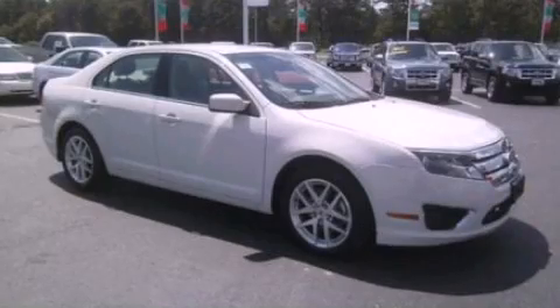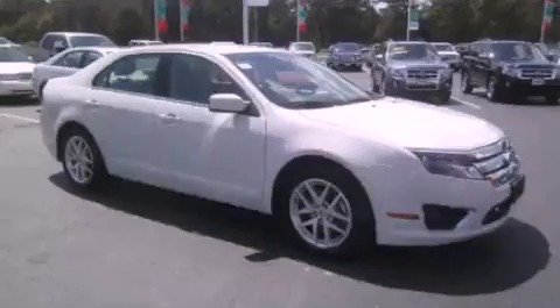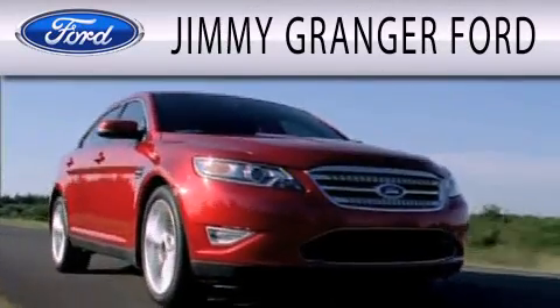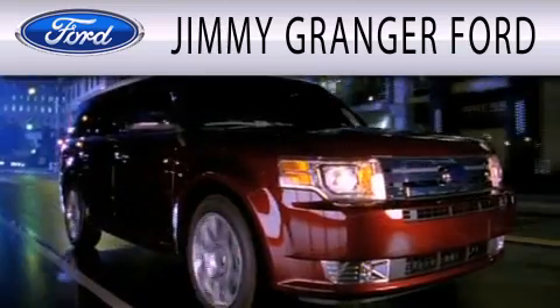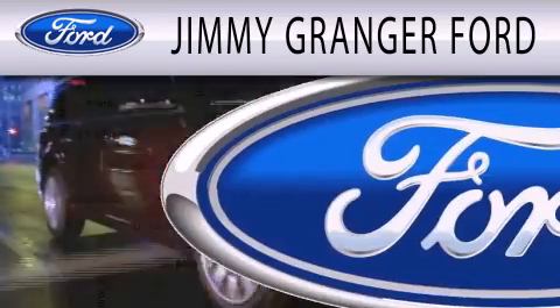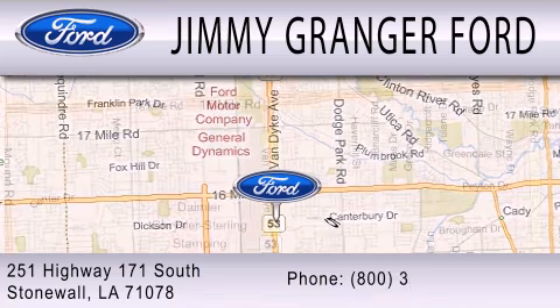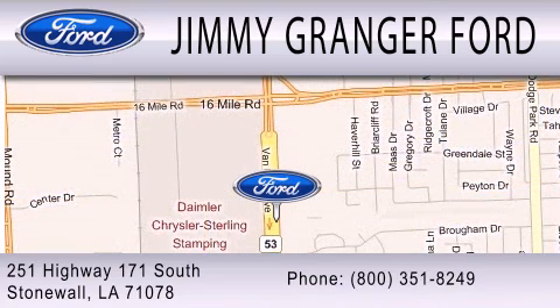We invite you to contact us today to learn more about this vehicle. Jimmy Granger Ford in Stonewall is committed to doing everything possible to make sure your experience with us is as pleasant as possible. Jimmy Granger Ford is a great place to buy a car. You can contact us at 800-351-8249.